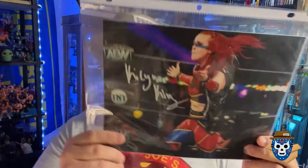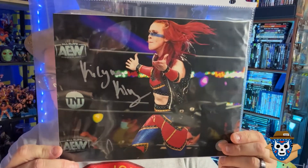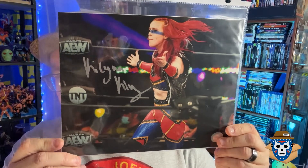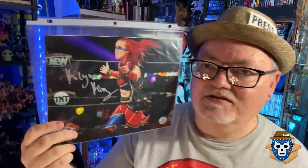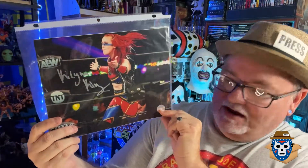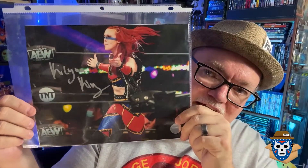So yeah, you get two autographs. The first is — is it Kaylin or Kylan King? She's been in AEW and I most recently saw her on NWA Power on their YouTube show. She fought Kamille at their pay-per-view for the NWA Women's Title, so she's an up-and-coming female wrestler. You get a certificate of authenticity foil sticker. The second autograph is WWF legend Coco Beware — the Birdman. I don't have an autograph of him, so that's kind of cool.